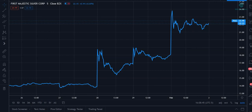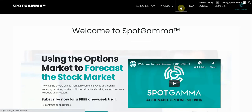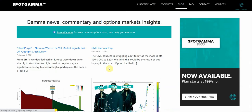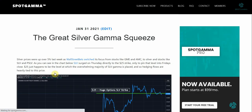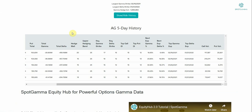We discuss this in a bit more depth on our blog — you can click that link. If you go down to the silver squeeze section, 'Great Silver Gamma Squeeze,' you can read a whole bunch more about this topic. Please go to the Gold and Silver Hub — it is free. You can get to it by going to spotgamma.com/gold-silver-hub. Thanks very much.